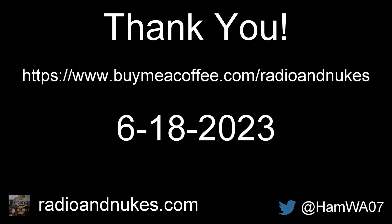Subscribe, follow — however you want to help out, by all means. Thanks again, and we'll see you next time.